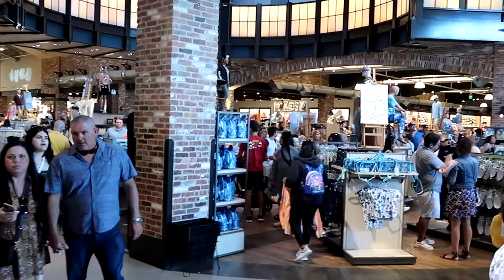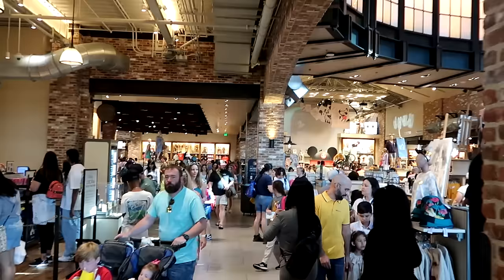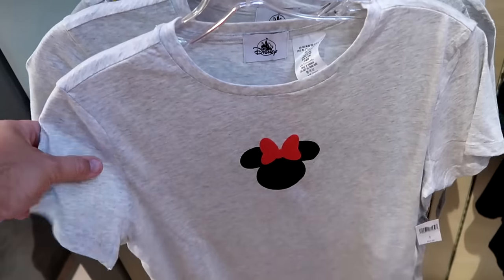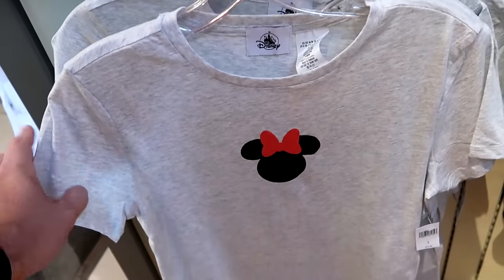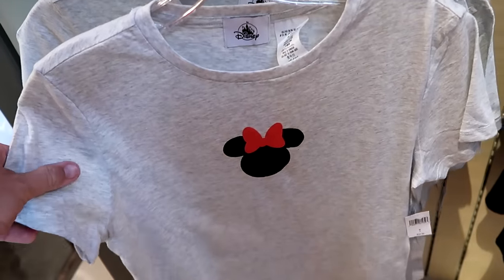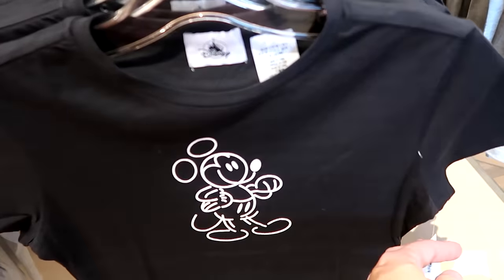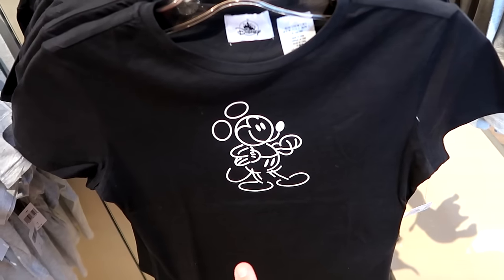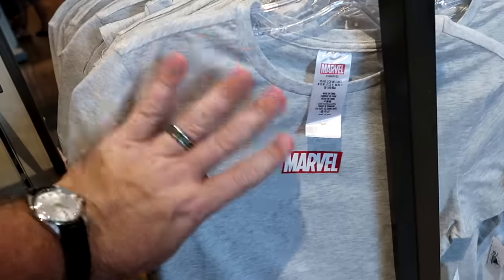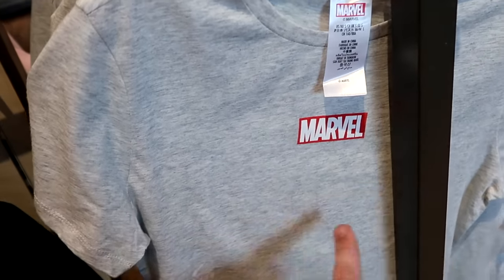There is definitely a good amount of hustle and bustle today at World of Disney — it's nice to see the crowds back with spring break. In the women's section are a couple of brand new graphic t-shirts — very soft material with just the outline of Minnie Mouse with her bow, for $35. They have your classic black t-shirt with Mickey Mouse that looks like he's drawn onto the shirt, for $34.99. And it looks like they have a Marvel one — really neat if you're a fan of Marvel, though it doesn't scream Disney or Marvel — just a little patch, for $35.